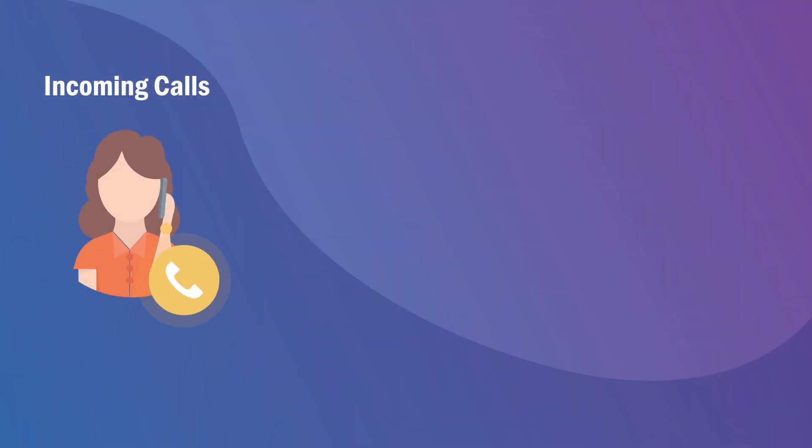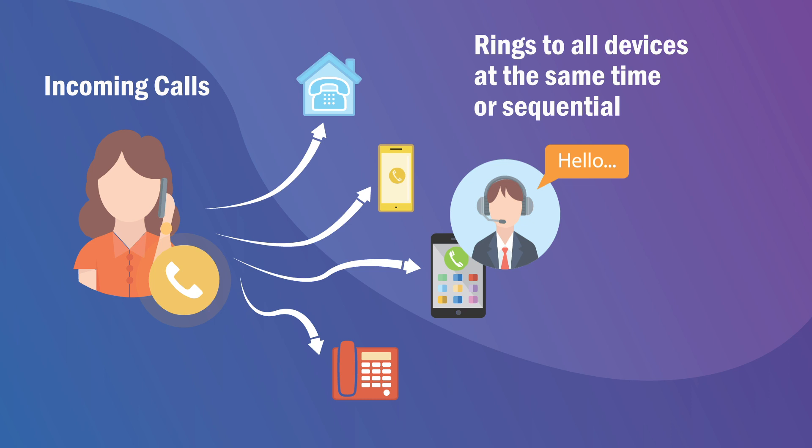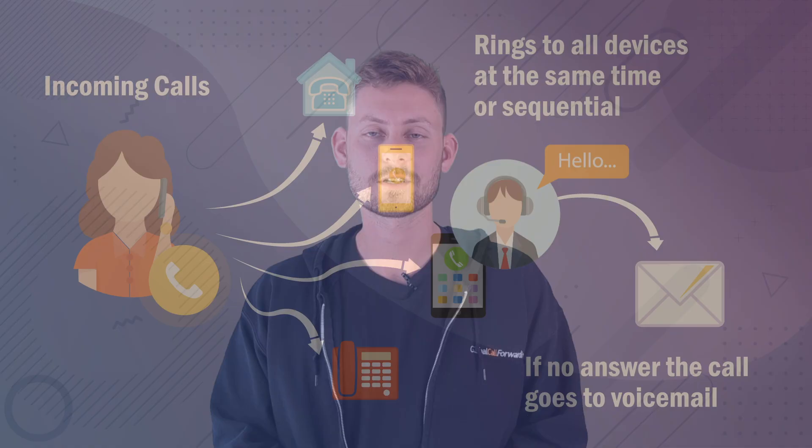Let's break it down with an example. Let's say a call rings on your desk phone for 20 seconds with no answer. When you have Find Me, Follow Me set up and you add in rules, the system is going to route calls to different destinations like your cell phone, desk phone, or soft phone application until someone picks up. If you choose to route calls sequentially, the call goes to your mobile phone, and if there's no answer, it can ring through to a secondary phone like one of your colleagues. If you choose to route simultaneously, the call rings on multiple phones at the same time, and if the call goes unanswered on all devices, it can be routed to voicemail or to an after-hours answering service.